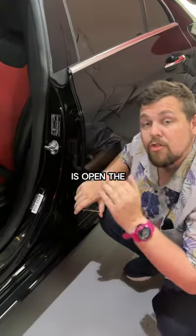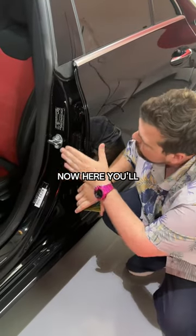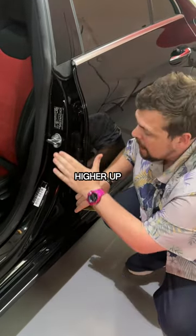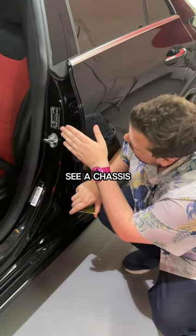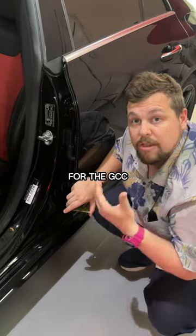The first thing you want to do is open the driver's side door and check the driver's side door card. Here you'll see a plate — it might be higher up or it might be lower down — but if you see a chassis plate and it has Arabic writing on it, that means the car is built for the GCC market.